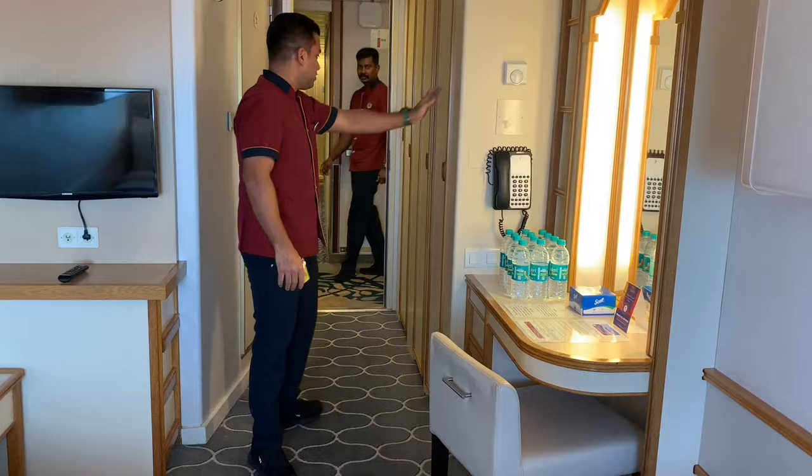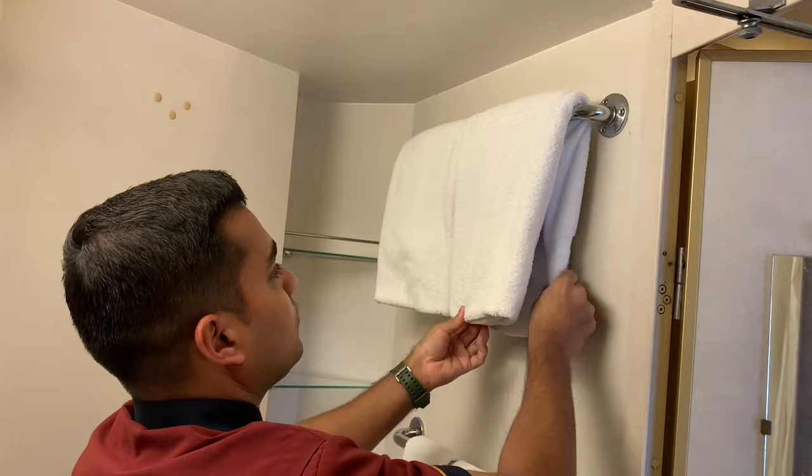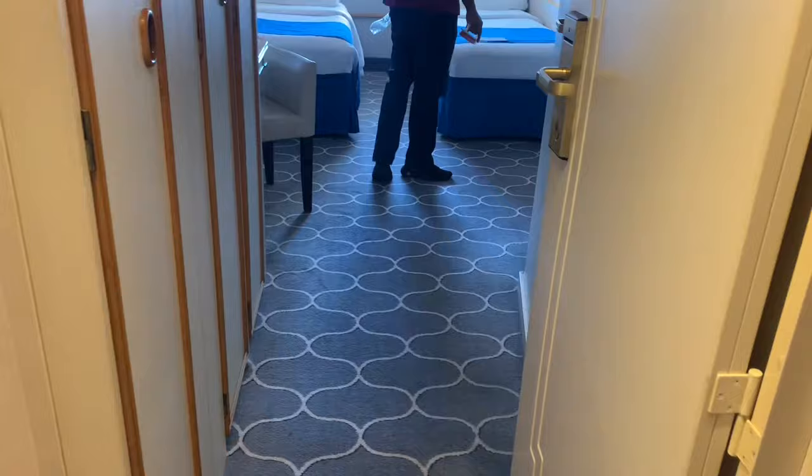The next part is the most important: the washroom and toilets. You need to put the towels properly — you can see how precisely he is doing everything. You have to clean the toilets and make them sparkling clean.